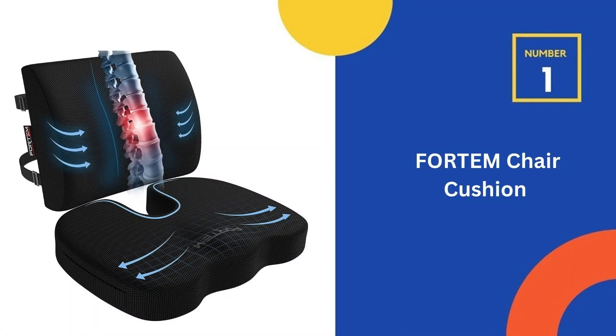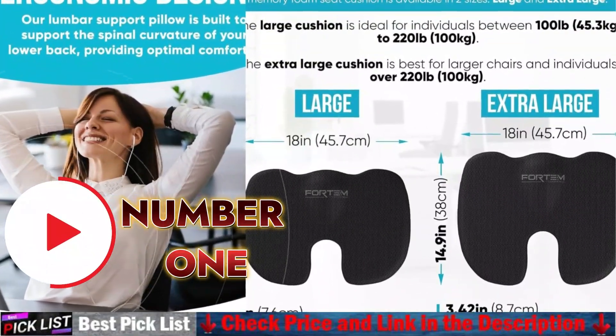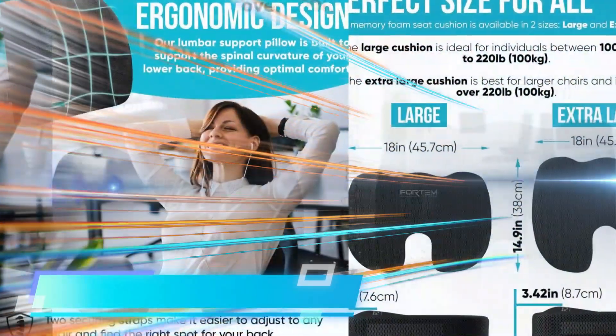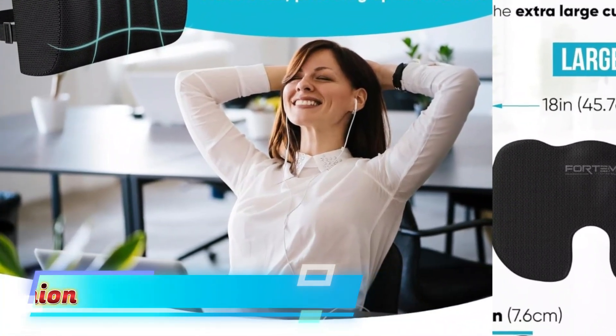Our number 1 choice is the Fordham Chair Cushion. It has an ergonomic U-shaped cutout. This sitting pad is highly recommended by orthopedic experts as it alleviates pressure on the sciatica nerve to reduce back, leg, and butt pain. Enjoy it as an office chair cushion or as a car pillow.